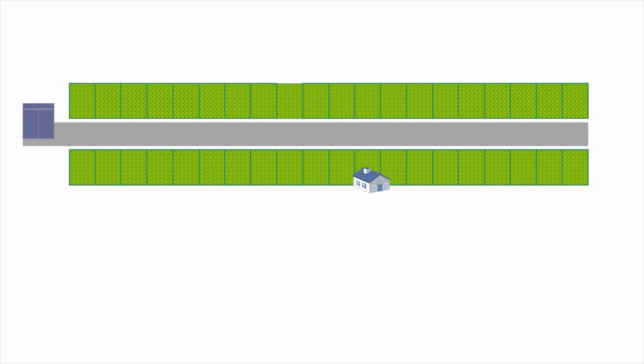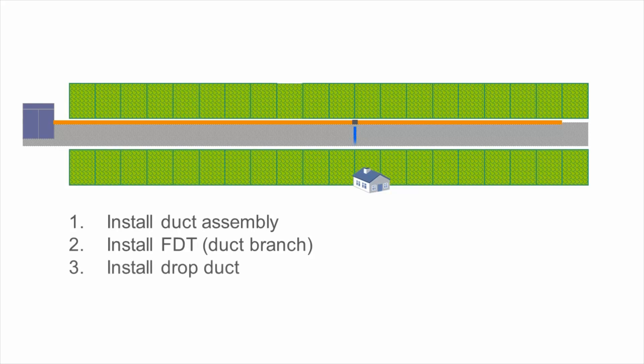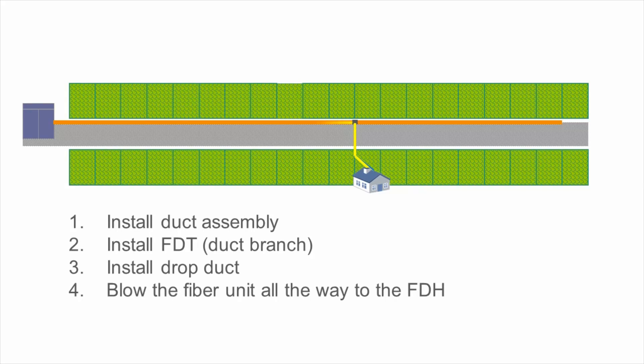In the following example of an area with single dwelling units: first, install a microduct assembly along the road; secondly, prepare duct branches at fiber distribution terminals; then, install a drop duct from the branch to the house; and finally, blow in the pre-connected fiber all the way from the house to the fiber distribution hub. As you can see, the only splicing is carried out in the fiber distribution hub.